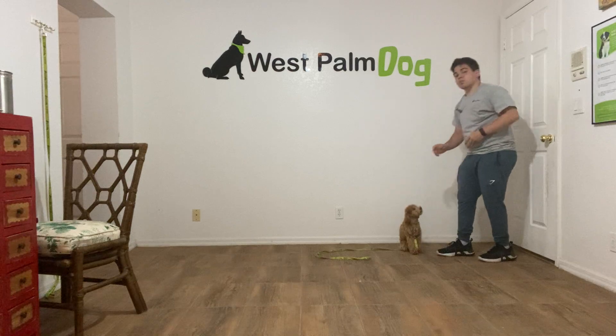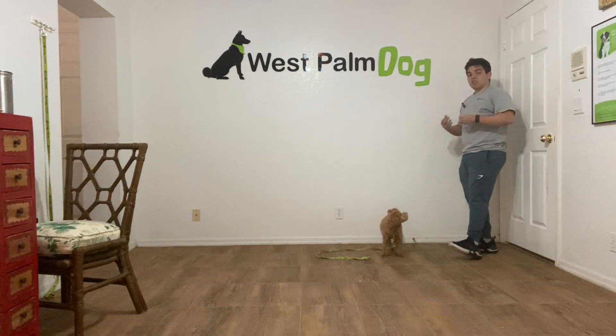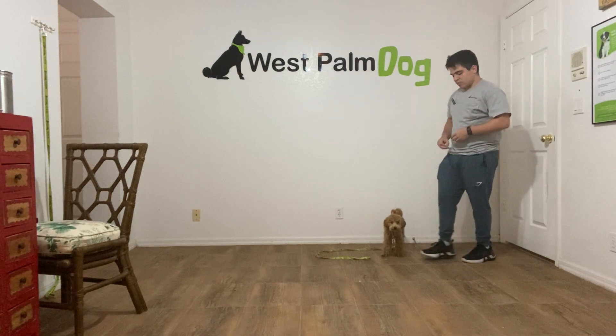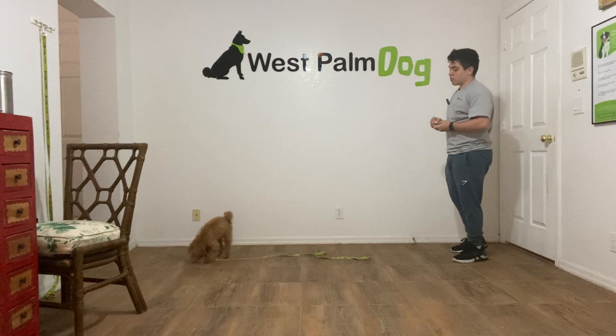When I say her name, I wait until she looks at me. When I say 'come,' as I said before, I say it when she's looking at me and I know she's gonna come towards me when she's not distracted by anything else going on.